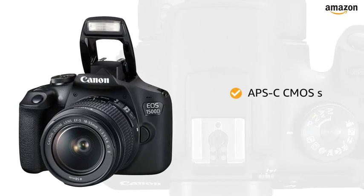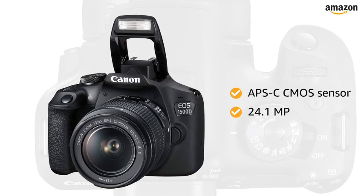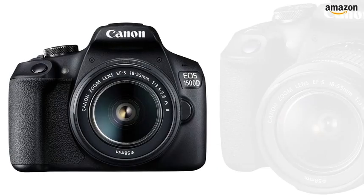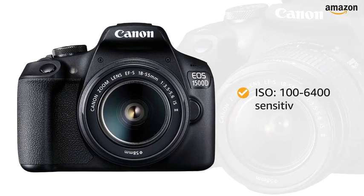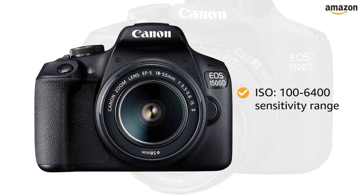This camera is equipped with an APS-C CMOS sensor along with 24.1MP to capture all the perfect shots. With an ISO of 100-6400 sensitivity range, this camera captures grain-free pictures even in low light.